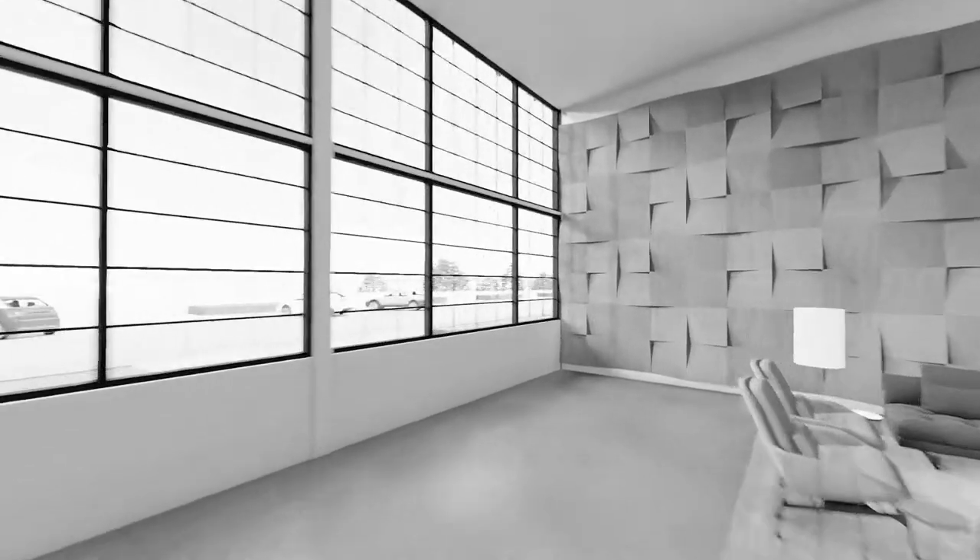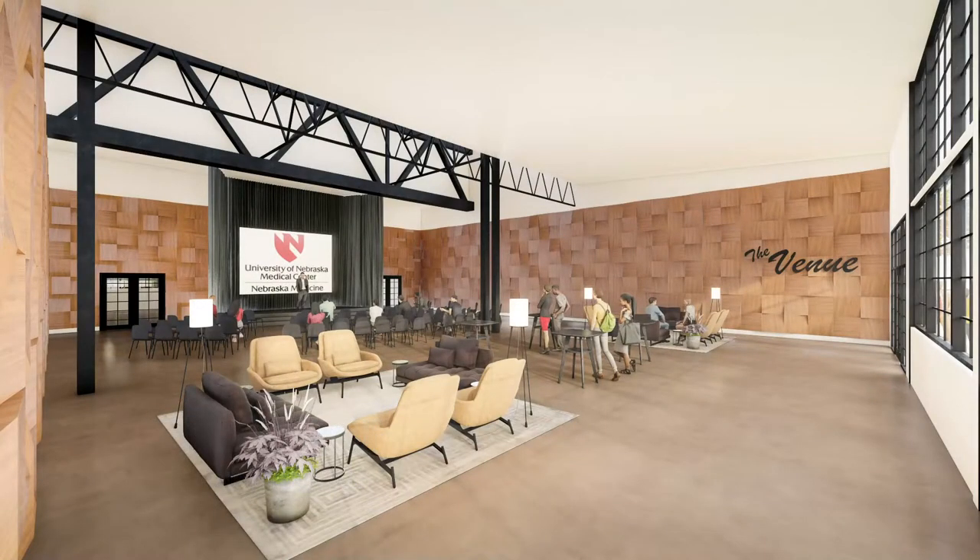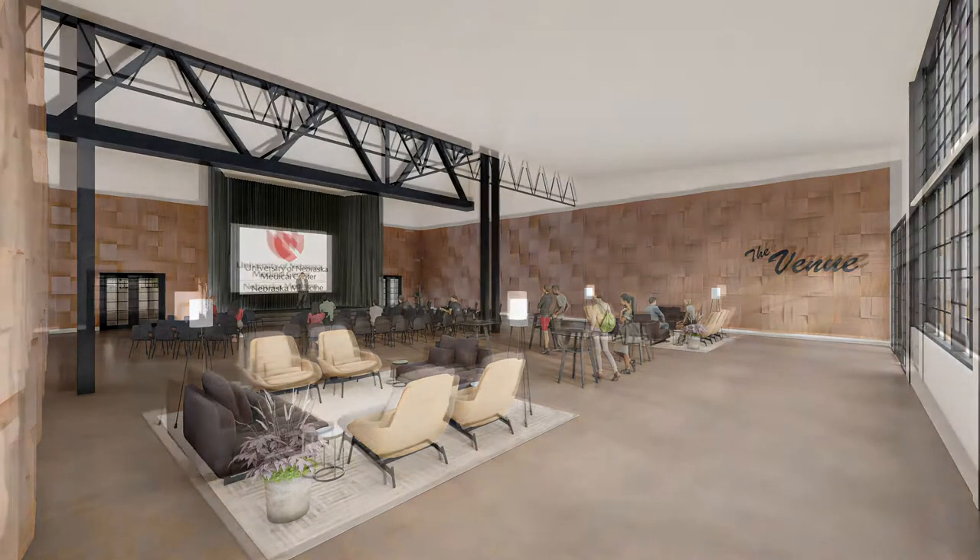Further north through the atrium is the Forge, a flexible, multi-purpose event venue. Here, you see a midday presentation to Unimed. Later this evening, it will host a black-tie fundraiser.